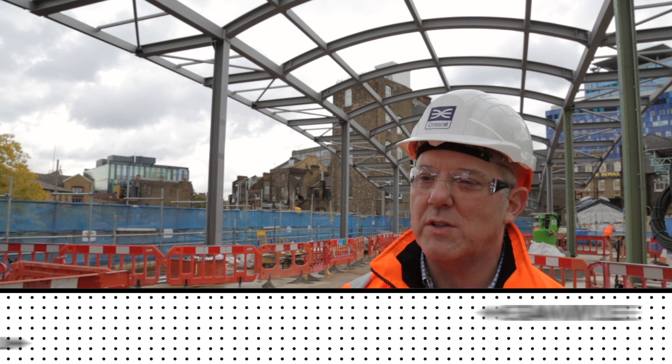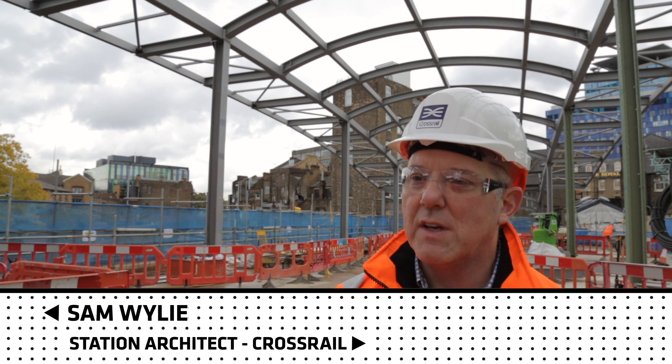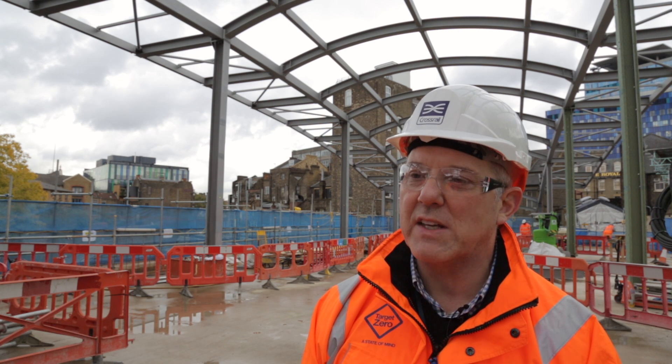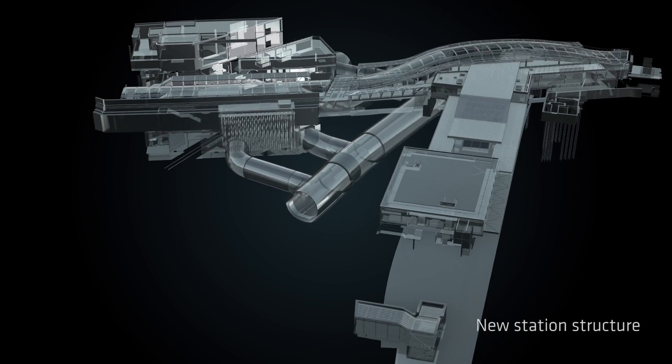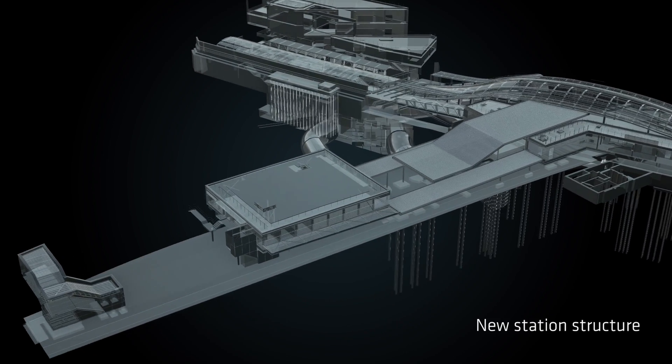The new Whitechapel station will provide an interchange hub for three services: the new Elizabeth Line, the existing London Overground, and the existing London Underground Hammersmith, City and District Line. The majority of passengers using the new station will in fact be interchanging between one of the three services.